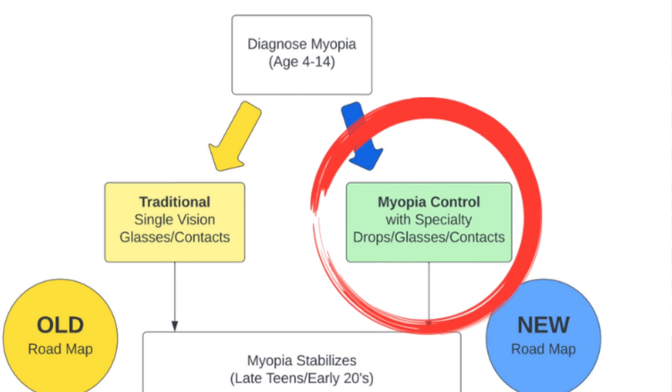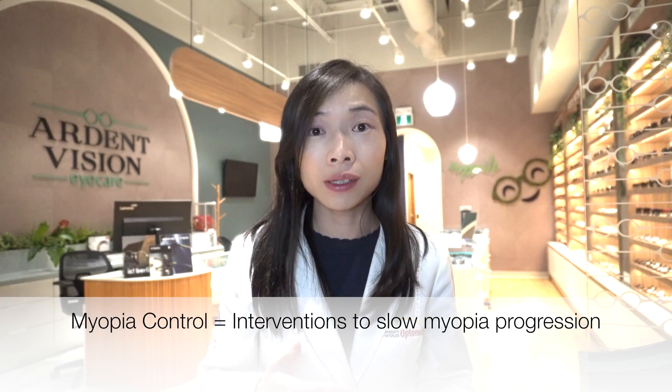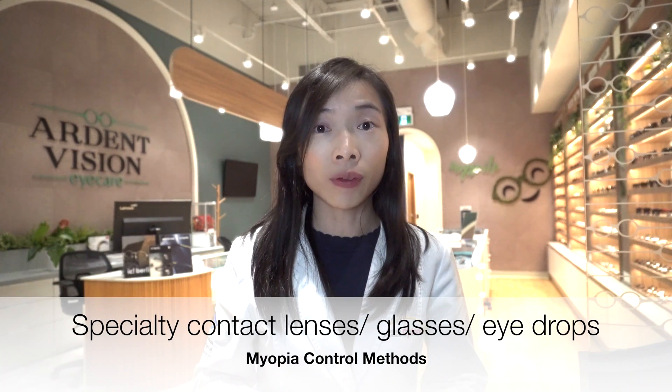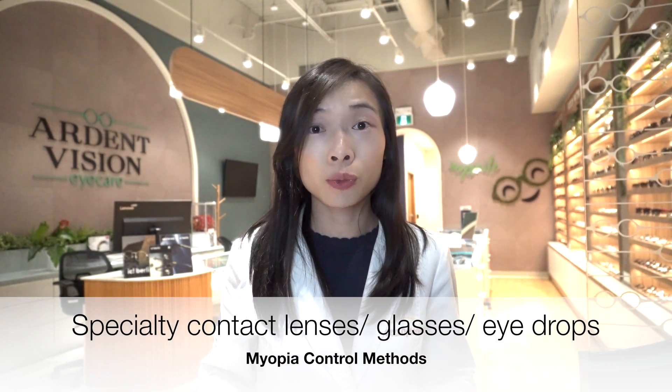Fast forward a few decades with a few significant research and technology breakthroughs, the new roadmap now offers one more option for the nearsighted child. Nearsightedness might still be discovered at a young age, but we can start myopia control at the same time we correct the child's vision — that is, use methods and interventions to slow the progression of nearsightedness. This can be achieved with specialty contact lenses, glasses, or in conjunction with eye drops.